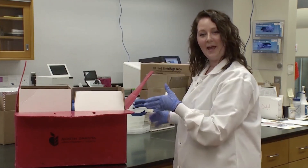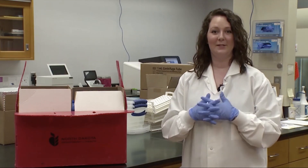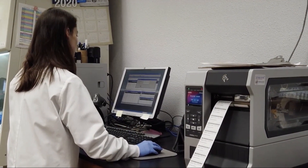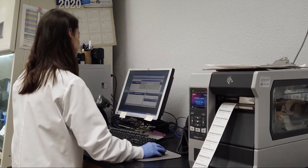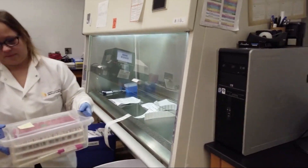Once we receive this box we're going to unpack it, pull the specimens out, then we're going to verify that the specimen matches the test orders and the specimen is ready to be processed. From there we are going to order the test in our laboratory information management system, label the specimen, and then it's ready to move on for processing.